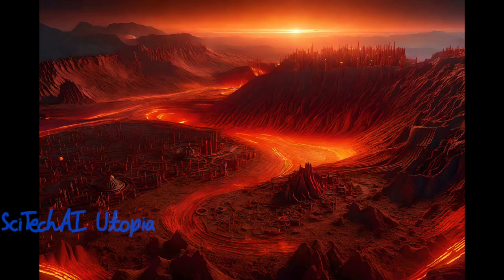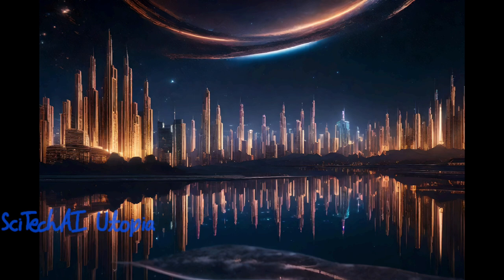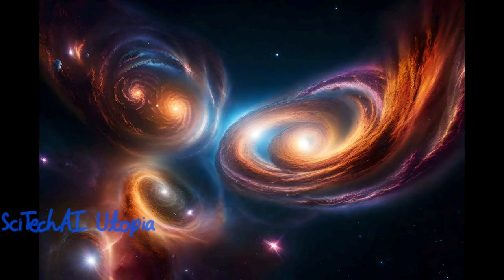Exascale computing is employed to model plasma behavior in nuclear fusion reactors. These simulations aid in the quest for practical nuclear fusion as an efficient and sustainable energy source. By studying the behavior of high-temperature plasma, researchers can optimize fusion reactor designs and understand the complex dynamics involved in achieving controlled nuclear fusion.